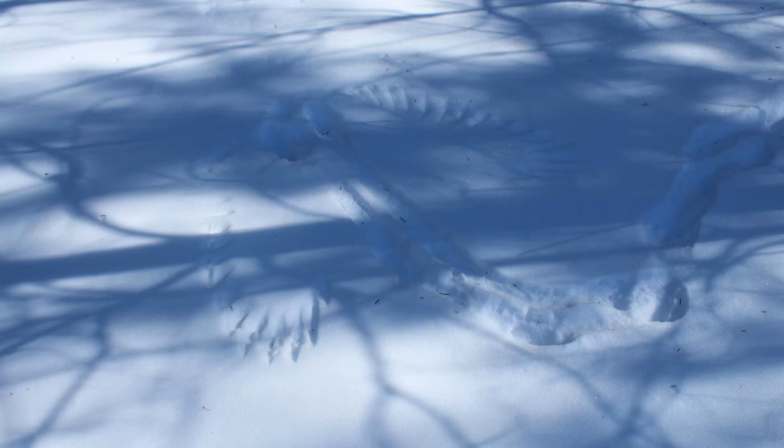Have you ever been walking in the snow and found a set of prints like this? You think to yourself, something happened here. You hope it was a miracle, but probably not.